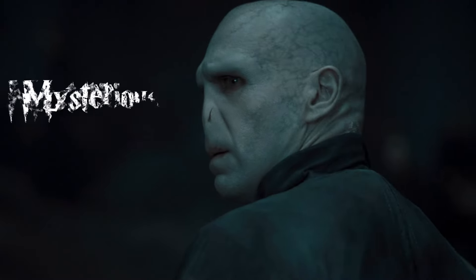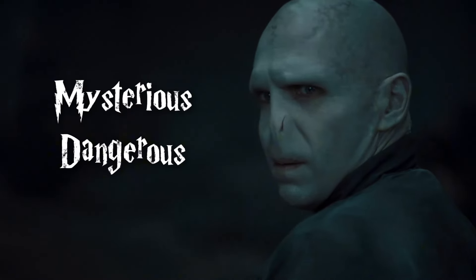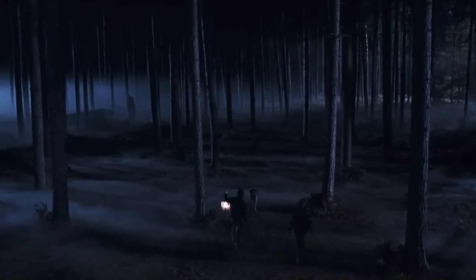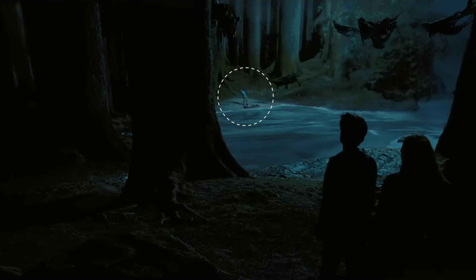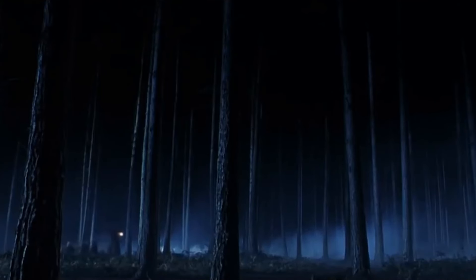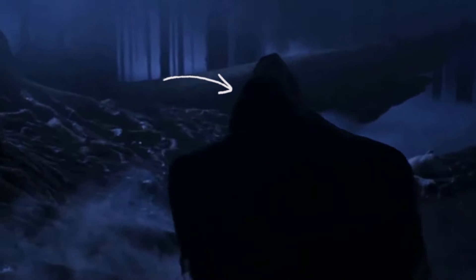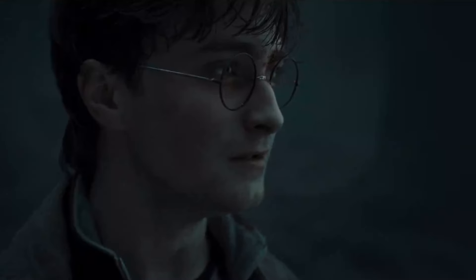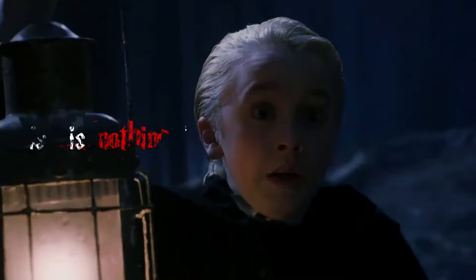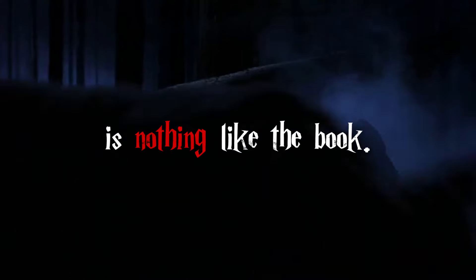The Forbidden Forest is one of the most mysterious and dangerous places in the Harry Potter world, where the darkest secrets of the Wizarding World are hidden amongst the trees. From life-altering encounters to pivotal plot twists, this forest frames Harry's journey all the way from his first terrifying meeting with Voldemort to his final stand in Deathly Hallows. But the Forbidden Forest in the first Harry Potter movie is nothing like the experience we get in the book.